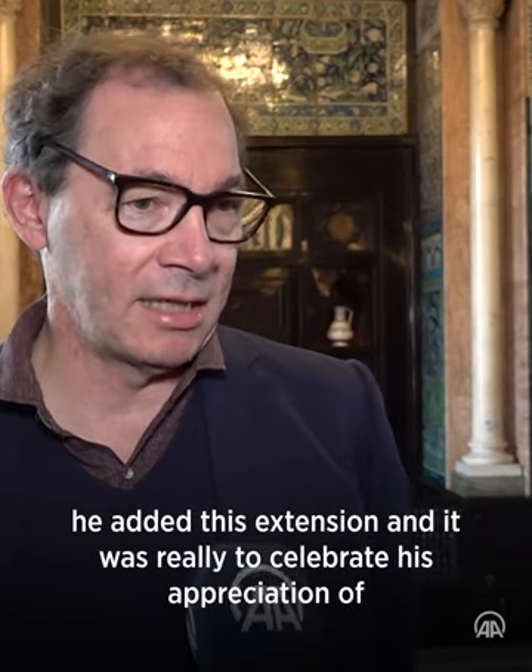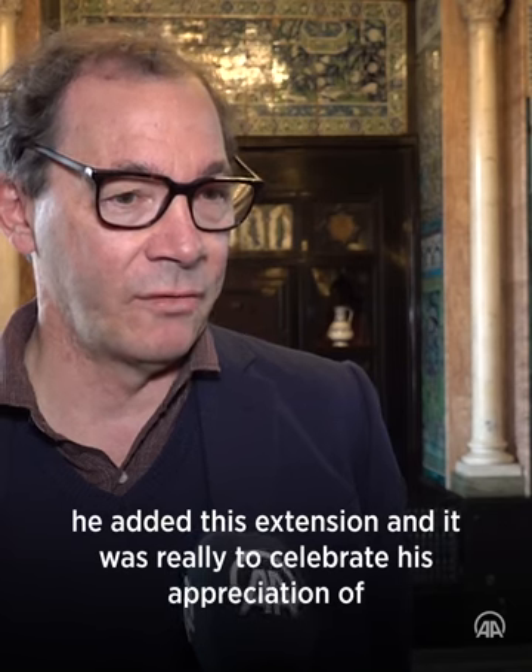The Arab Hall extension was really built to celebrate his appreciation of the art of the Islamic world that he had seen as he travelled through the Middle East and North Africa.